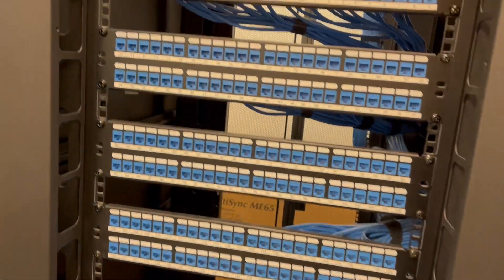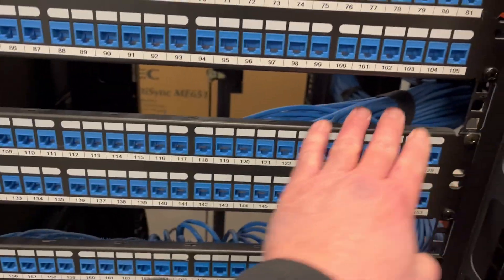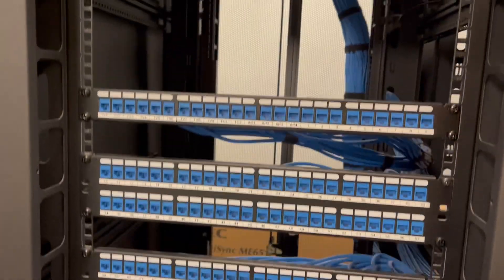Here we are finishing up a site in the state of Pennsylvania. We're doing some cleanup on this, but we have the patch panels. We prefer to use keystone patch panels.